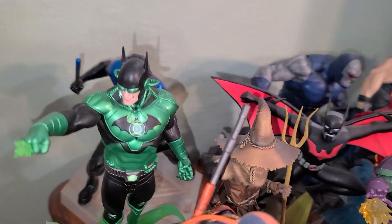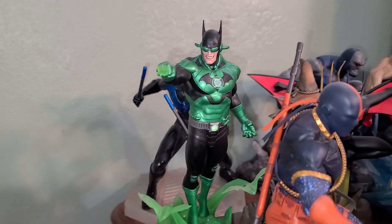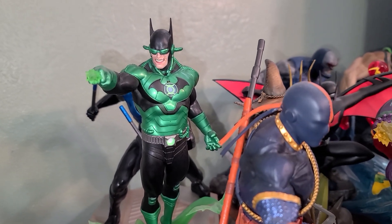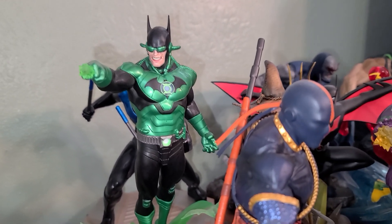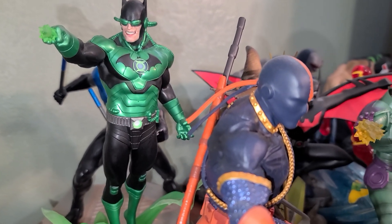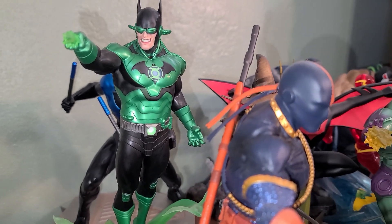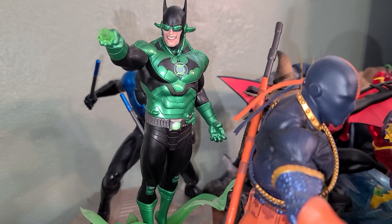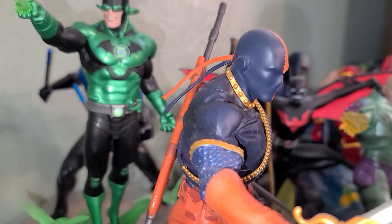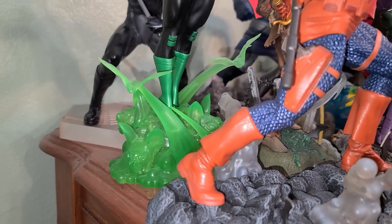This figure I believe is called Dawnbreaker — he's Bruce Wayne from a different earth. In this universe, after Bruce's parents die, Bruce gets a Green Lantern ring. So he still becomes Batman, but he's Batman with a power ring. He also has bats underneath his feet.